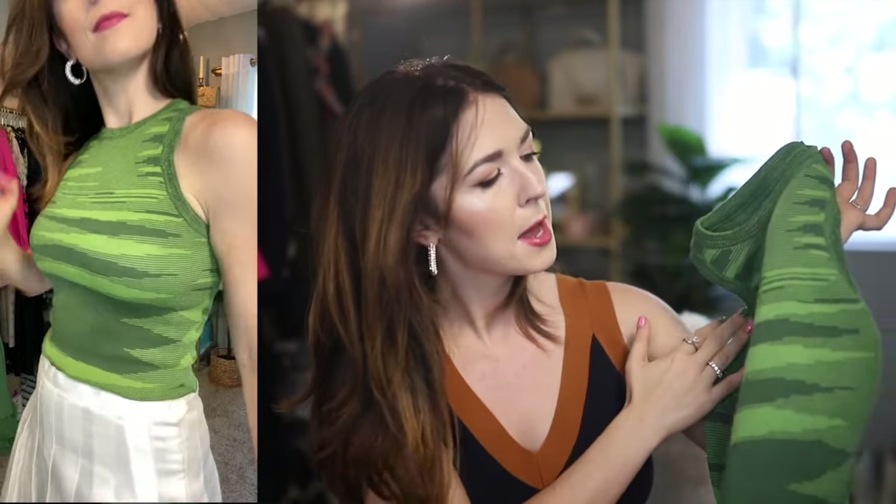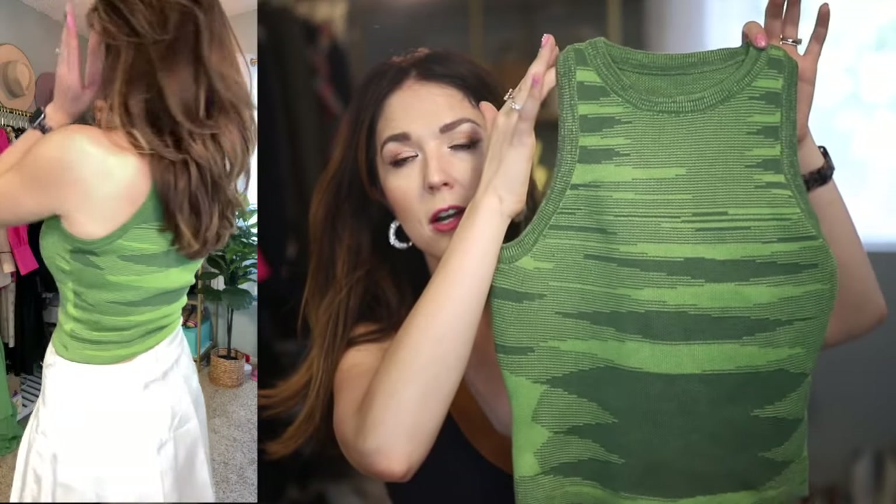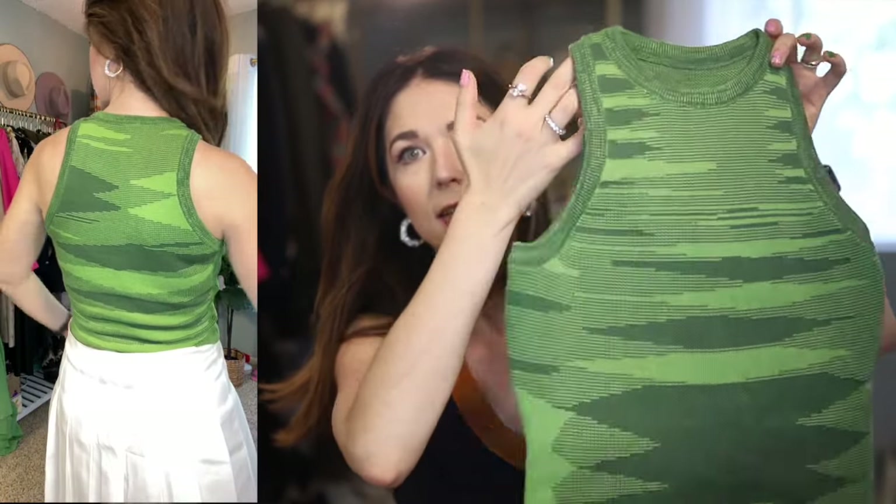Another little find is this knit tank top. I've been really obsessed with knit tanks lately and this one is supposed to have a Y2K vibe — I'm not totally sure what about it makes it Y2K, but it is super cute. I love the different shades of green in it; it's a really fun racerback tank. It comes in other colors too if you're not into green, but green is everywhere these days as a huge trend. It's pretty thick so I won't really wear it when it's super hot, but when it starts to cool down it'll be great.